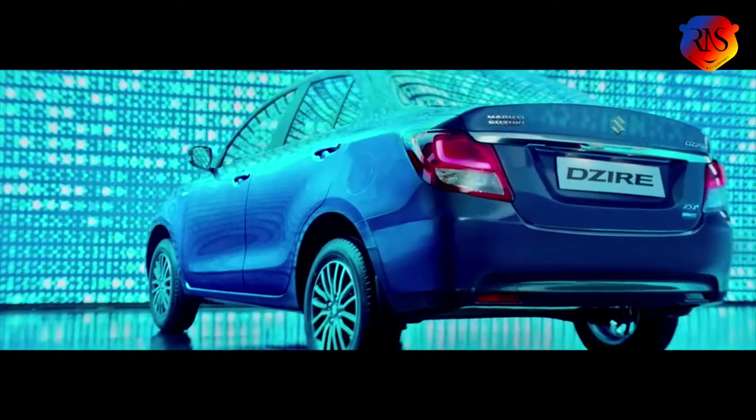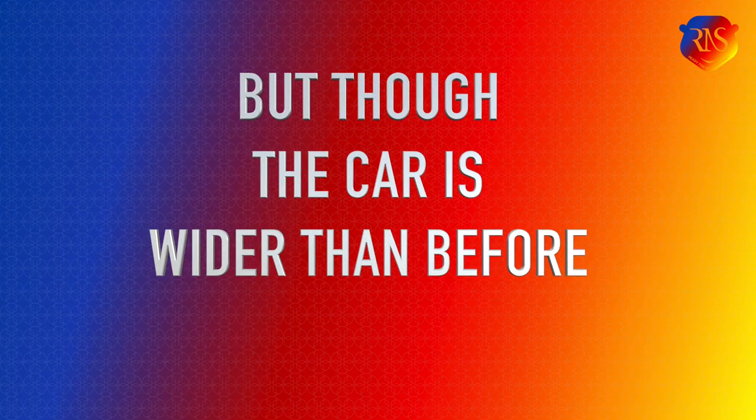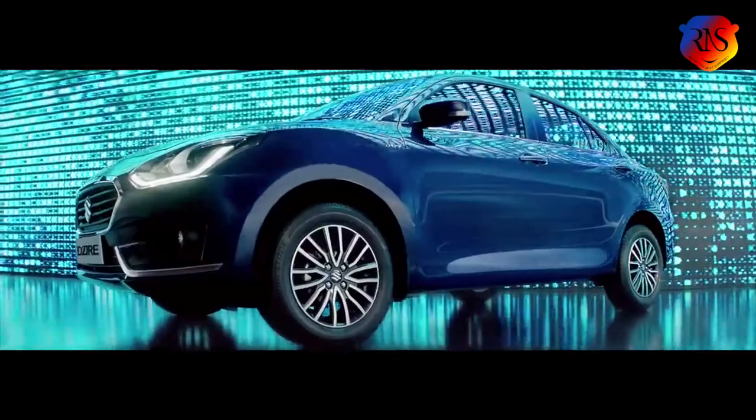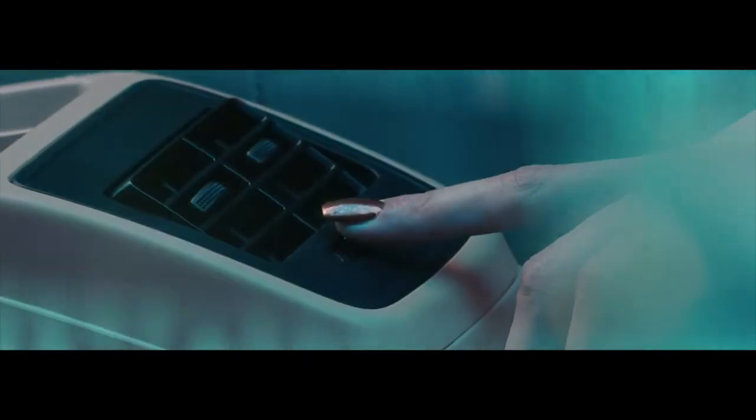The wheelbase is also increased and the overhangs are reduced, which offers a lot more cabin space. But though the car is wider than before, its ground clearance is less than what it used to be previously. The car also has 15 inch diamond cut alloys which add to its imperial look and stability.